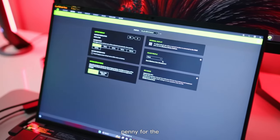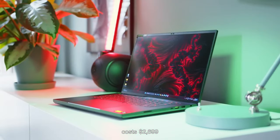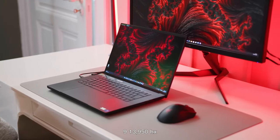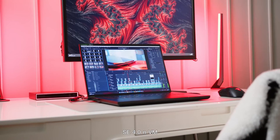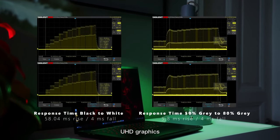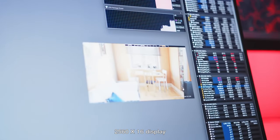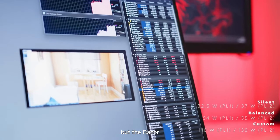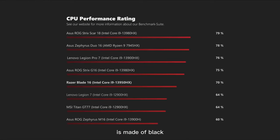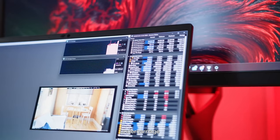The base model of the Razer Blade 16 costs $2,699 and has a 2.2GHz Intel Core i9-13950HX processor with 16GB of RAM, a 1TB PCIe 4.0 NVMe SSD, Intel UHD graphics, an NVIDIA GeForce RTX 4060 with 8GB of VRAM, and a 16-inch 2560x1600 display with a 16:10 aspect ratio at 240Hz. The chassis is made of black fingerprint-resistant CNC aluminum, with the company's three-headed snake emblem glowing neon green on the bare lid.